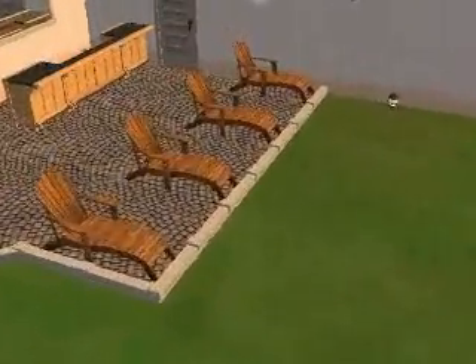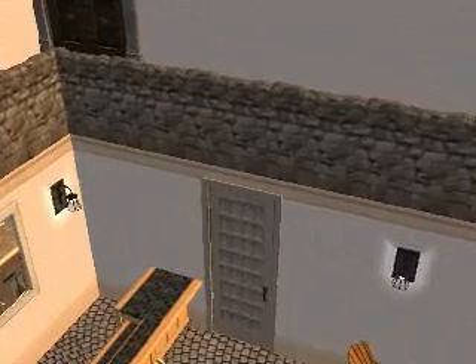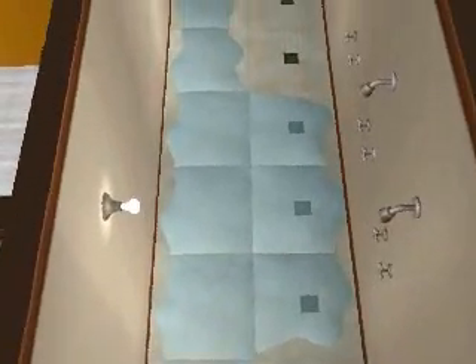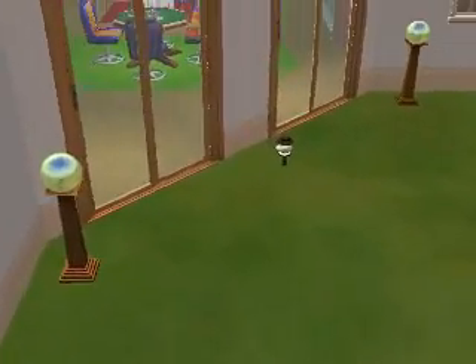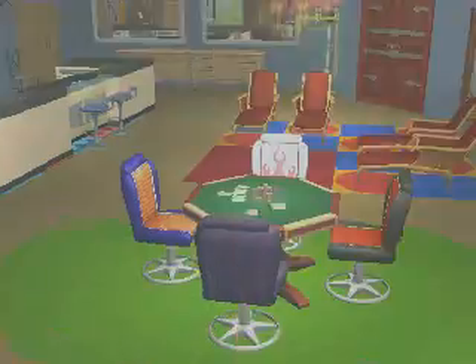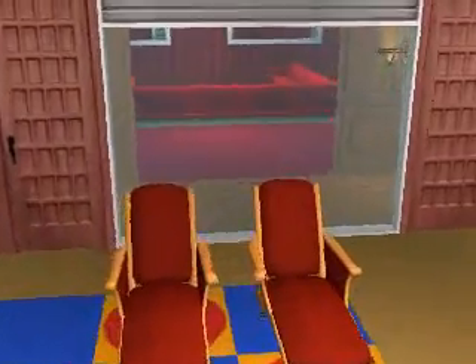We've also put in a bar, a couple of deck chairs, and the main shower room is just down here with the toilet — all very compact and really not very much space, not really that pleasant either. It's not really like luxury. And this is one of the favorite rooms: the eviction room for the Big Sim house.